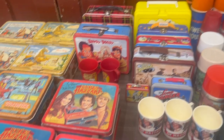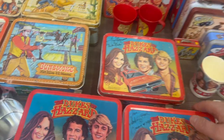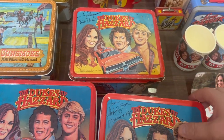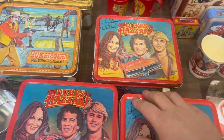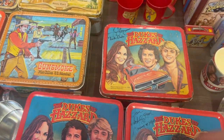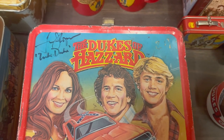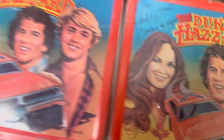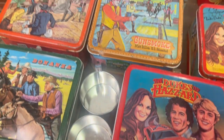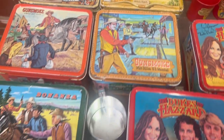Howdy Doody. Look at them all — Dukes of Hazard, like I said. Do they have the thermos? They do, they do. Hey guys, look — they seem to be autographed! There's Gunsmoke, Gene Autry, Bonanza.